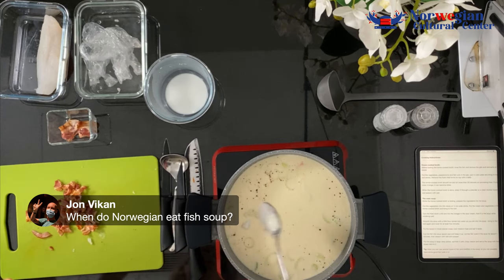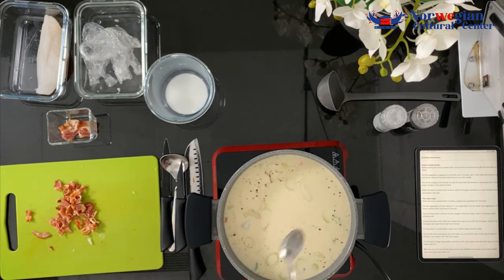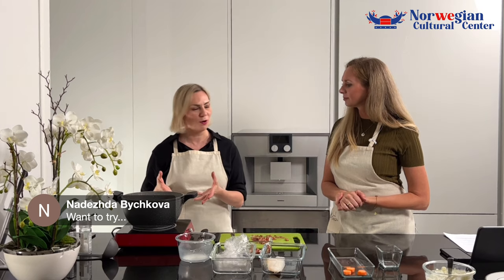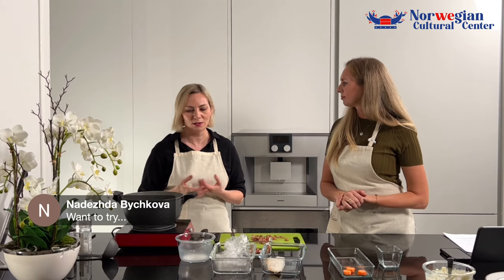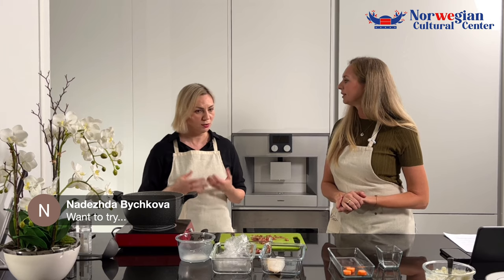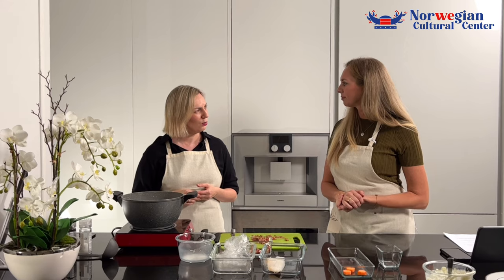When do Norwegians eat fish soup? That's a question from the audience. Except for on the mountain in Bergen — when is it eaten? Is it summer, winter, spring? I think it's all year round. At least we eat it all year round. It doesn't really matter because it's a warm dish and it's quite heavy — so it's a full lunch. I know Norwegians eat soup for dinner. We never eat a warm lunch in Norway — we eat bread. So fish soup would always be dinner.